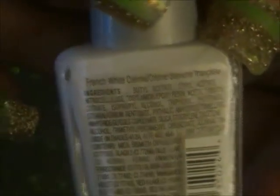And then I got two whites by Wet n Wild — they're just called French White Cream. So I got two of those. And then I got one more of the Glow in the Dark Glitter from the Halloween Collection. This will be going in my giveaway bag as well.